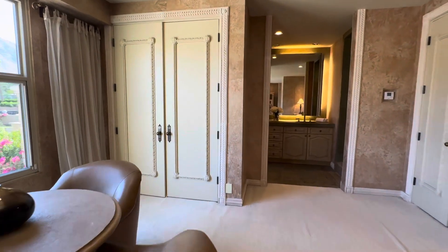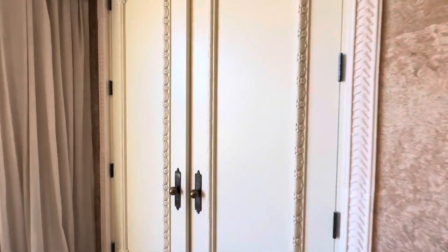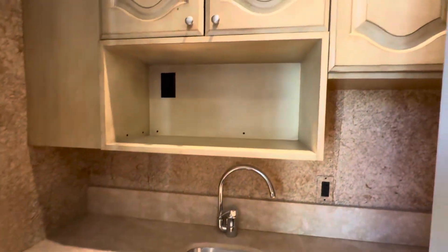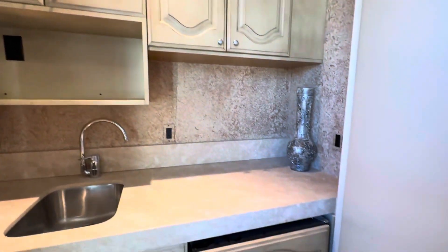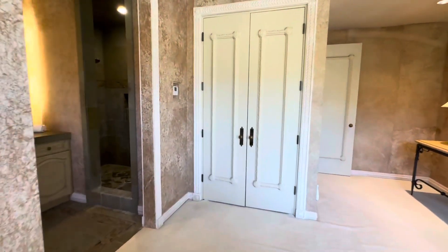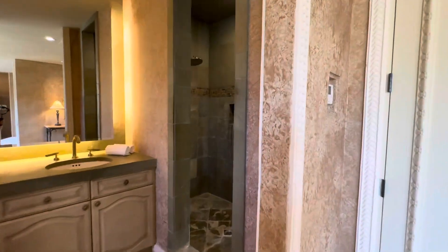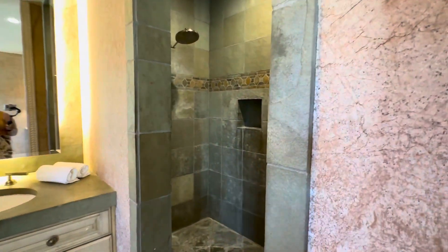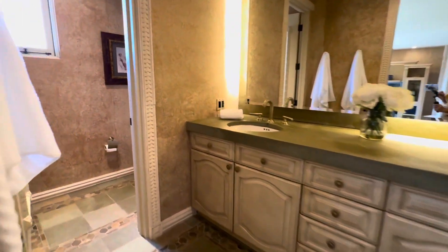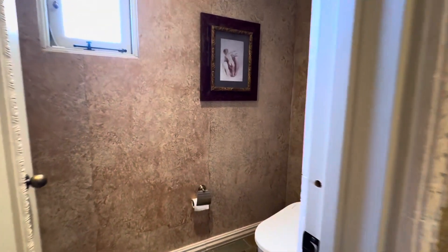In the bar area you've got a sink, a place for a microwave, and a built-in fridge, plus a closet. And then here you have a walk-in shower, dual sinks, and a separate wet room.